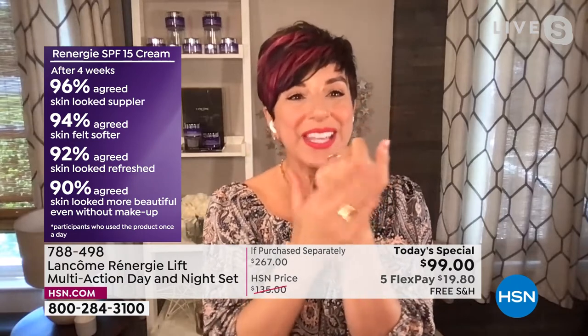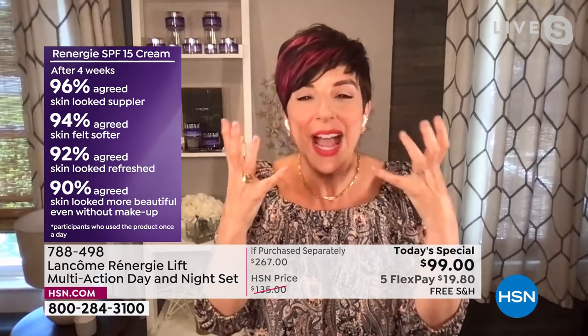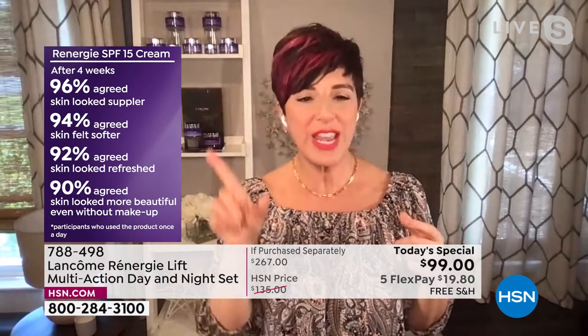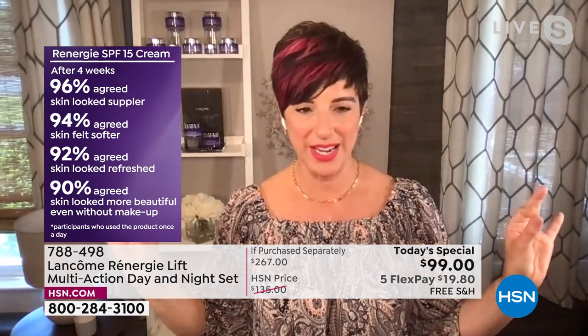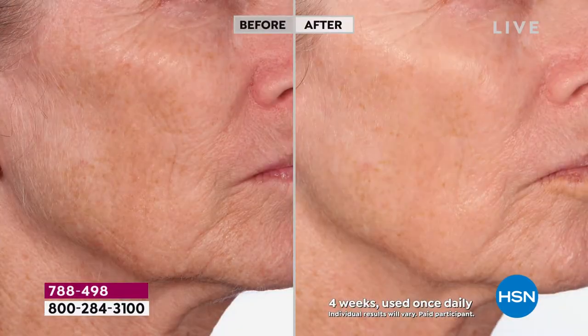After four weeks the numbers got even better. 96% said their skin looked more supple, 94% said softer, 92% said refreshed. My favorite statistic: 90% — nine out of ten who tried it — agreed their skin looked more beautiful even without makeup. That's what Rennergy has done for people around the world — given them the confidence to stop covering their skin and feel happy and even more beautiful in their bare skin.